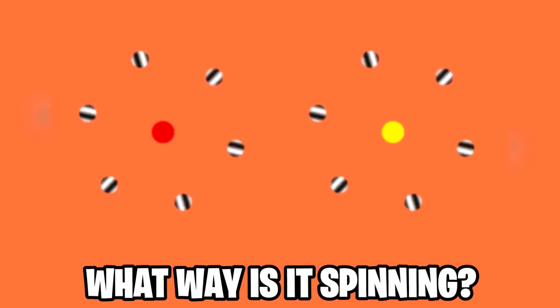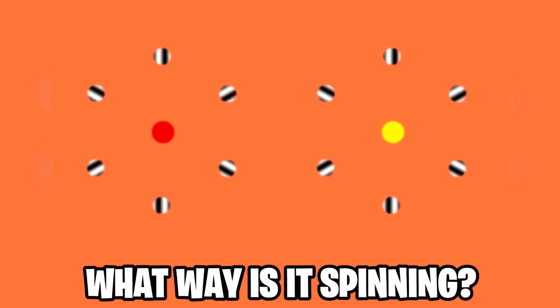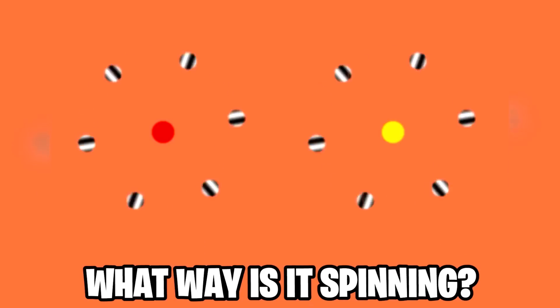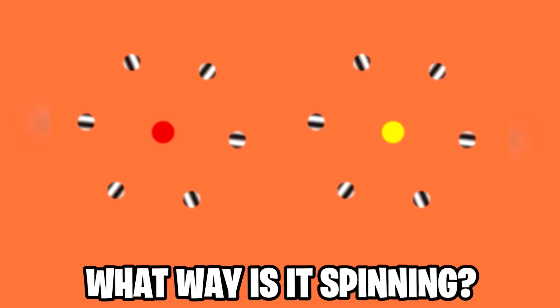Do you see the fish now? If so, comment below. We now have these two circles spinning here. This is a really confusing mind trick because we can't figure out which way these circles are actually spinning. If you try to look and see which way one circle is spinning, it just switches directions and starts spinning the other way. This is super weird.